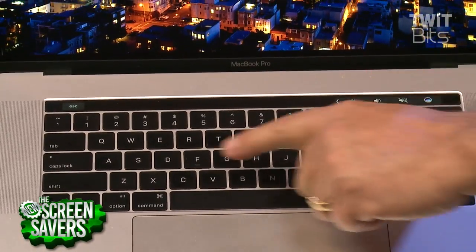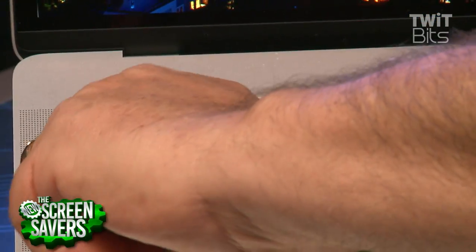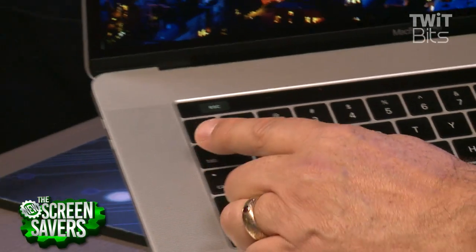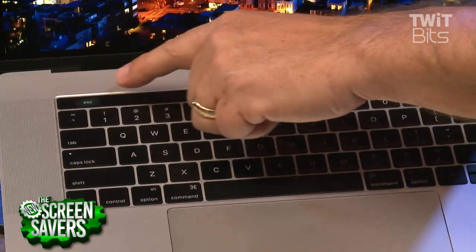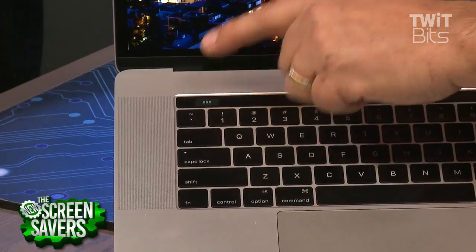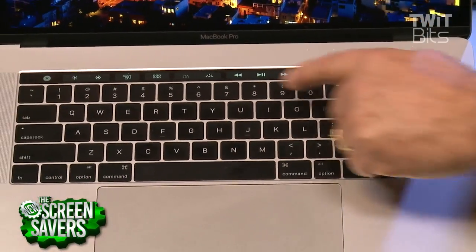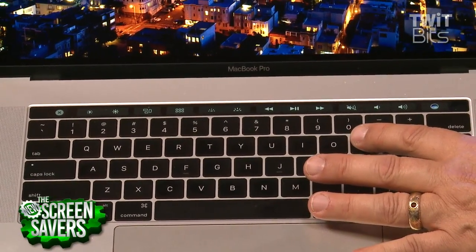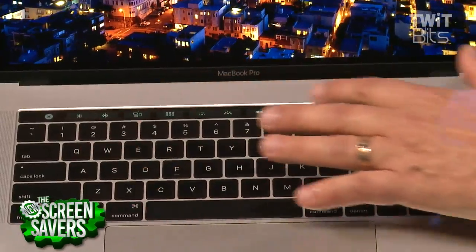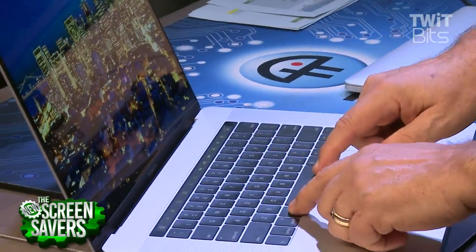The escape key is still there — it's set apart a bit, but it lights up when you touch that end. We still get all the function keys — if I expand this, I'll see all the function keys. Furthermore, these are editable, so I can put other keys there, and software also takes advantage of this. Let me launch the new Pixelmator.